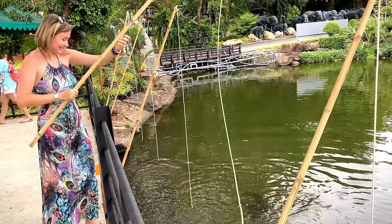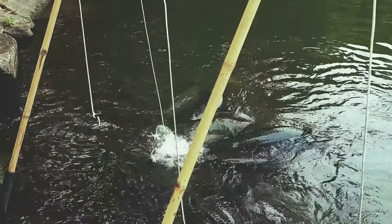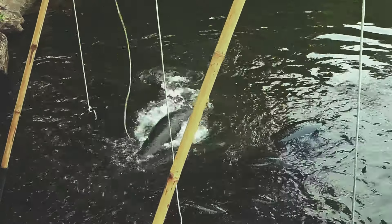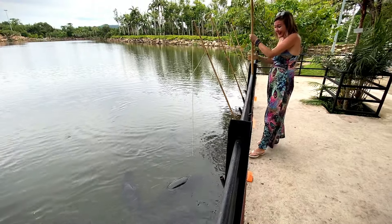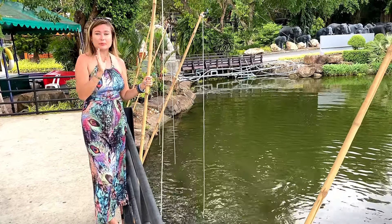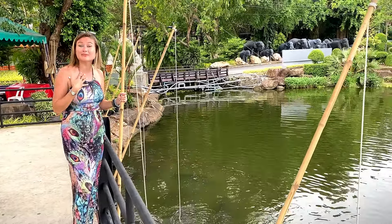Wow, it's such a great experience. I cannot see — they are too strong! Before I have seen these fish probably just in an ocean world in Thailand, in Bangkok. But here you can see them so close and you can even feed them.